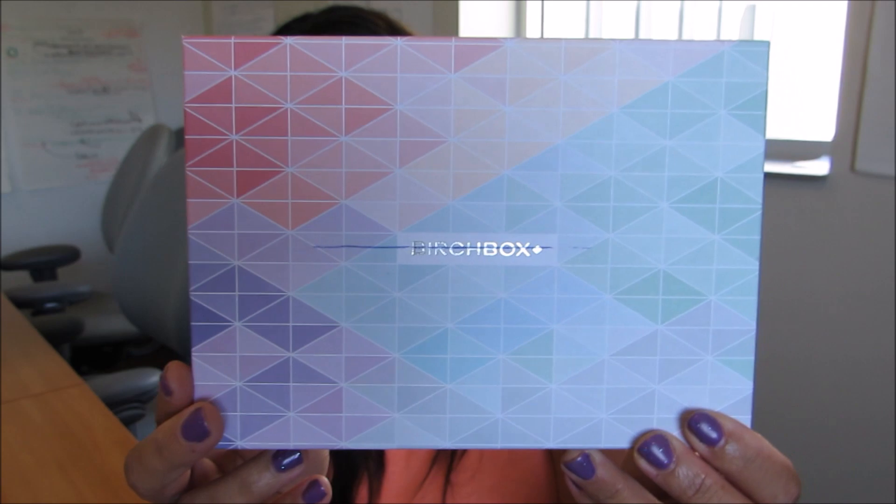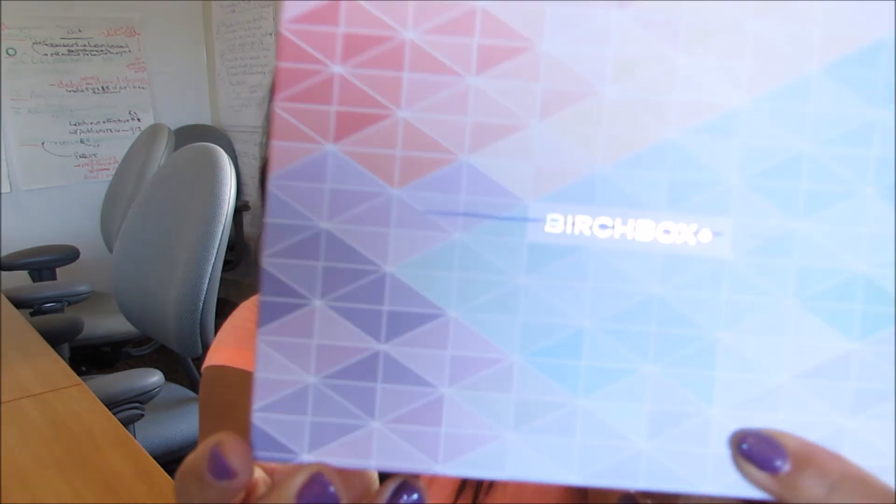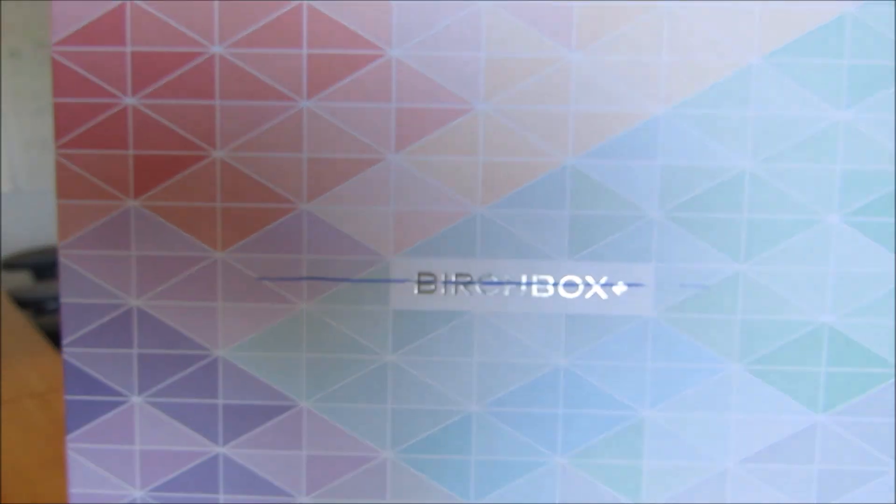If you end up liking them you can go purchase the full size. Here's what the box looks like — it's a really pretty pastel color with a really pretty pattern. Taking the lid off, it comes like this and has a little card that has a list of the products that came in your box with the prices of the full size items.